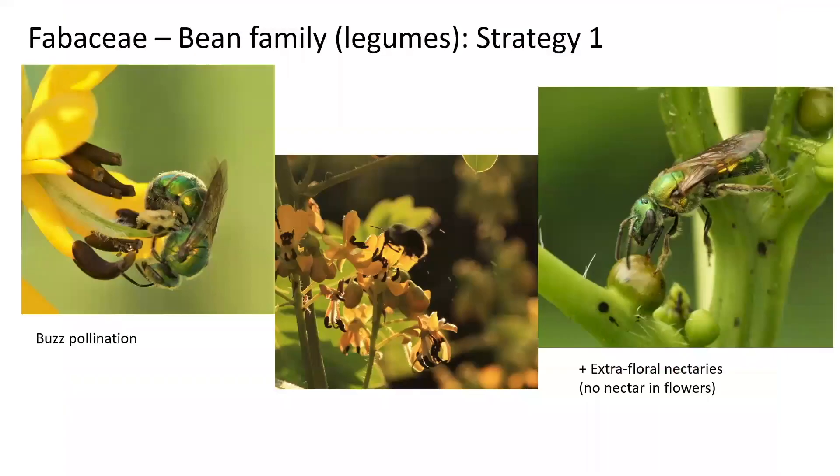One of the first strategies I want to talk about is in the Fabaceae, or the bean family. These are legumes and one of the strategies this family employs is called buzz pollination. The anthers of the flowers, as seen here on the left, have to be buzzed at a particular frequency before they release their pollen — you can think of them like a salt shaker. Only certain insects can buzz at this frequency, which means that only certain insects can access the pollen from the flowers.